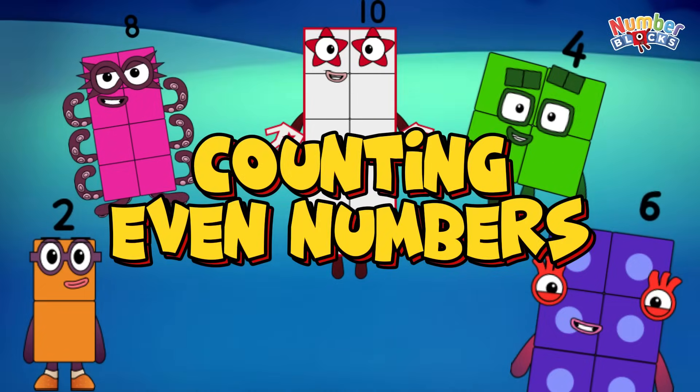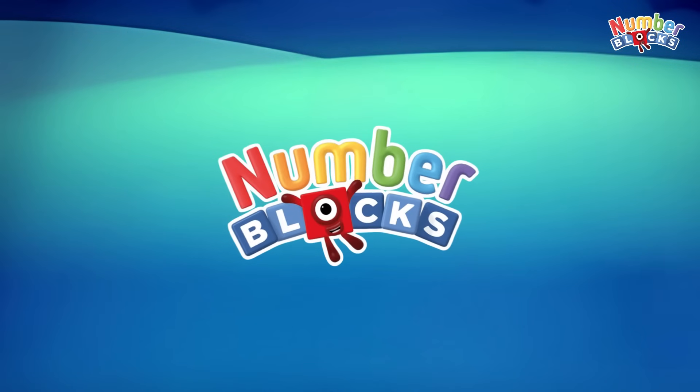Great day, everyone! Let's start counting even numbers using number blocks. Let's begin.